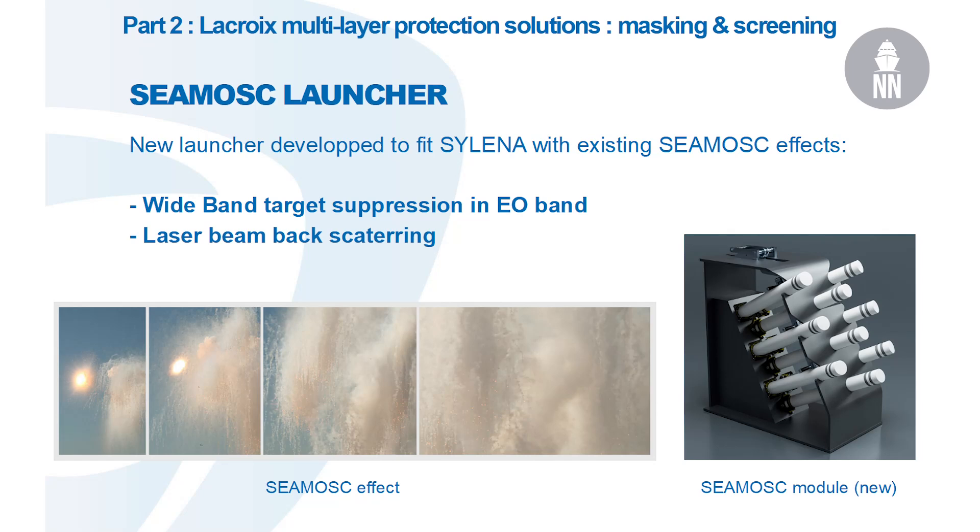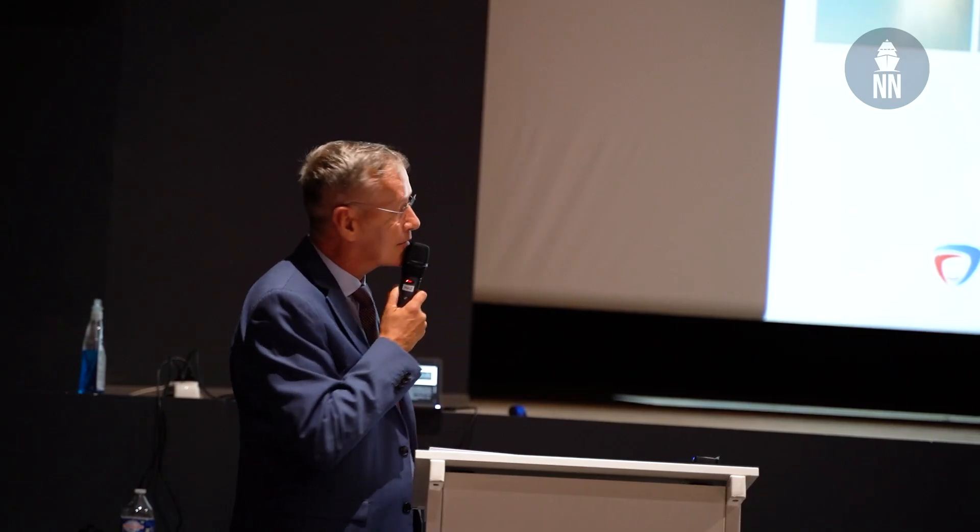The technology is one we have developed 10 years ago from the NGDS. We are using this technology and developing it under the SELENA. The effect is first a white band, target suppression in the electro-optical band, visible band.